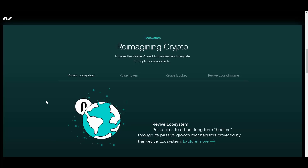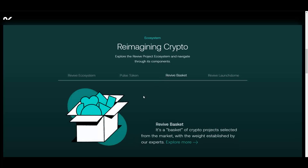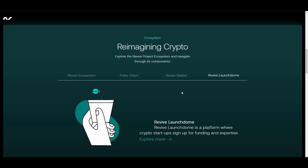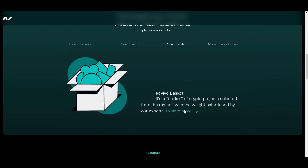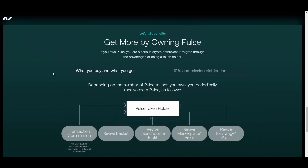Let's talk about the ecosystem. First, we have Ecosystem Pools, which aims to attract long-term holders through passive growth mechanisms provided by the Revive ecosystem. Then we have the native token, especially designed so the token pools will govern the ecosystem. Then there is the Revive Basket — a basket of crypto projects selected from the market with weights established by their experts. And there is Revive Launchdom, a platform where crypto startups sign up for funding and expertise, something like a launchpad.